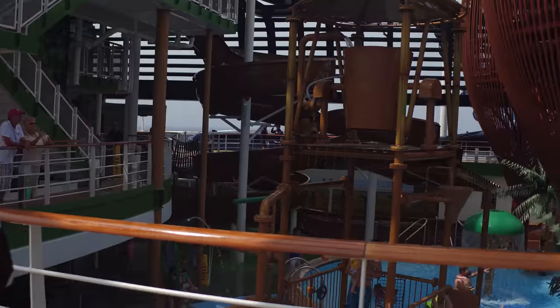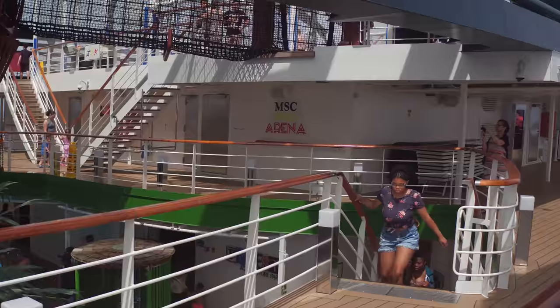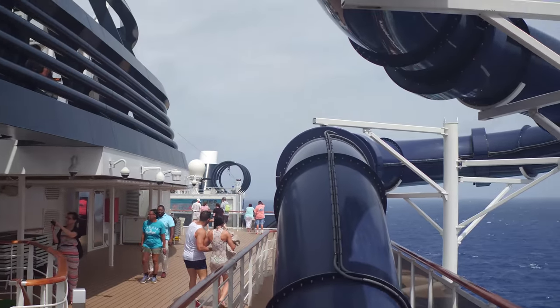We are at the back of deck 19 right now. On deck 18 you'll see the kids' play park - they have water features and rope bridges, which is really neat. It's really windy today, really really windy!